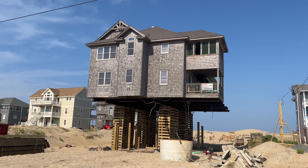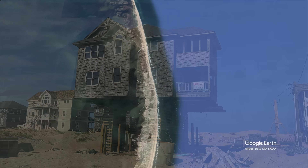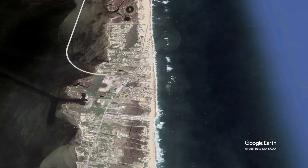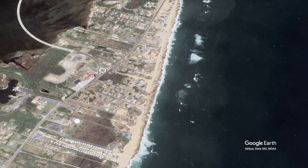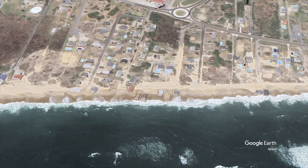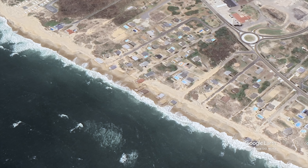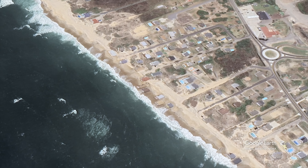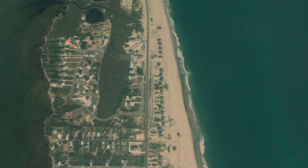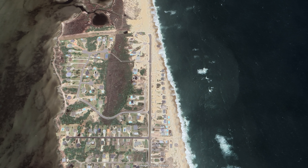The first and perhaps most glaring modern example of this can be found in the town of Rodanthe. This town, with only a population of a few hundred, is situated at one of the most narrow sections of Hatteras Island, and also happens to be one of the areas experiencing some of the most persistent beach erosion. Some areas of the island are losing as much as 10 feet of beach per year. The result has been that beach houses and infrastructure that were seemingly a safe distance away from the water not so long ago are now perilously close to the waves, and in some cases, houses have actually collapsed back into the ocean.